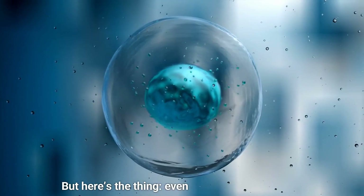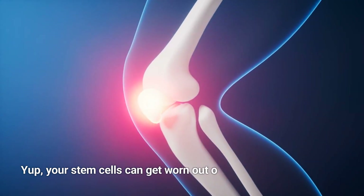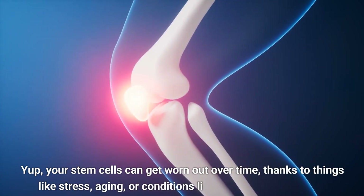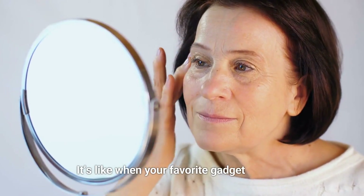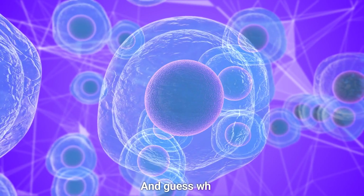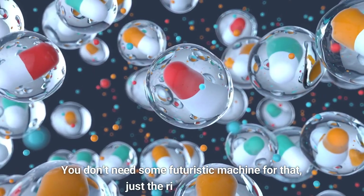But here's the thing, even superheroes get tired. Your stem cells can get worn out over time, thanks to things like stress, aging, or conditions like arthritis and hair loss. It's like when your favorite gadget needs a recharge — your stem cells need one too. And you don't need some futuristic machine for that, just the right vitamins.